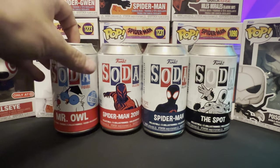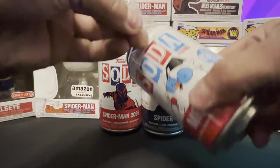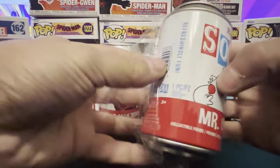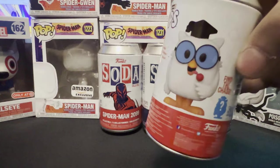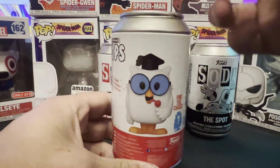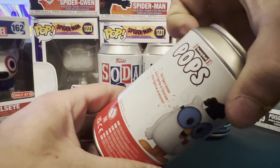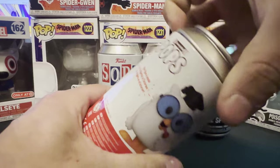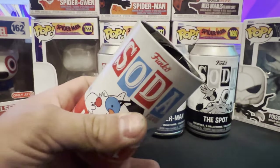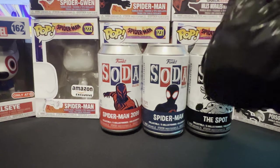Let's get into Mr. Owl first, since I accidentally grabbed this one. I'm honestly not too sure what this one's chase looks like, so we'll be finding out together. This is the common right here. I actually saw this commercial a lot growing up, so I'm not too mad that I accidentally grabbed this. I'm pretty sure it was on sale too. I'm going to put the can to the side so I don't accidentally spoil the pog.